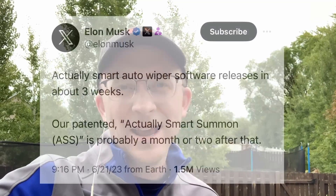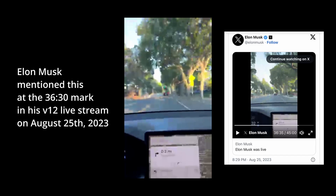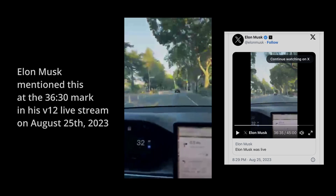Elon Musk did say on June 21st that after they fixed the smart wipers, they would be working on 'Actually Smart Summon,' which would be two to three months out — putting that into October 2023. Then on August 25th, he live-streamed using version 12, saying that 'Actually Smart Summon' — the new and improved Smart Summon — will be available with version 12. V12 will have 'Actually Smart Summon' (ASS).